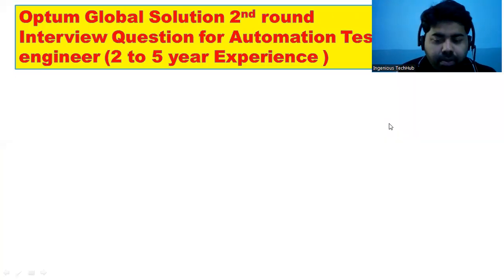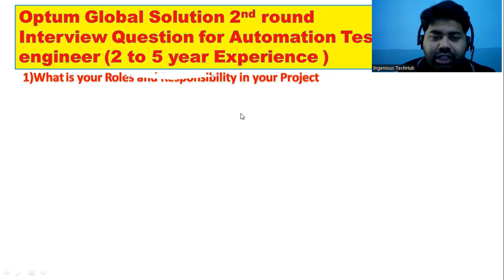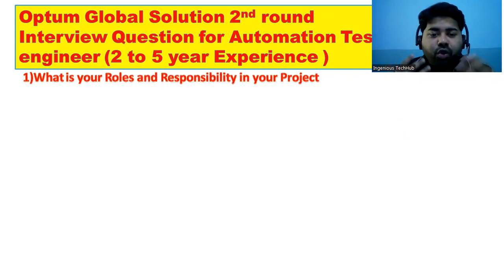Hi guys, welcome back to Engineers Tech Hub channel. In this video we will discuss Optum Global Solution second round interview questions for an automation test engineer with two to five years of experience. Let's move to the first question: what are your roles and responsibilities in your project?